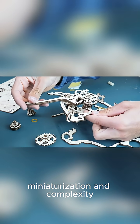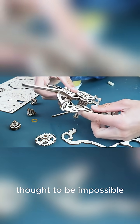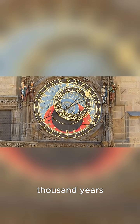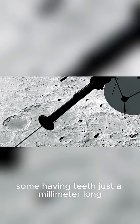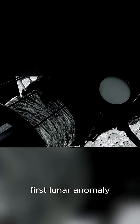Here's the mind-blowing part. The level of miniaturization and complexity of its 30-plus bronze gears was thought to be impossible for that era. Nothing even close to its sophistication would appear again in history for over a thousand years, until the astronomical clocks of medieval Europe. The gears were cut with such precision — some having teeth just a millimeter long — that they could model the irregular orbit of the moon, a concept known as the first lunar anomaly.